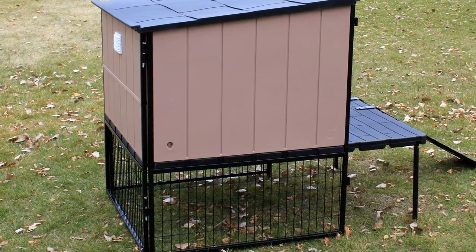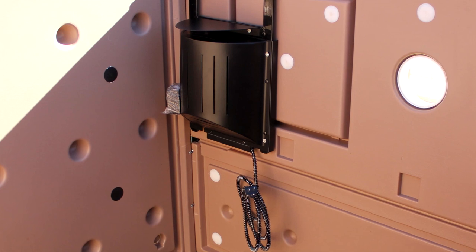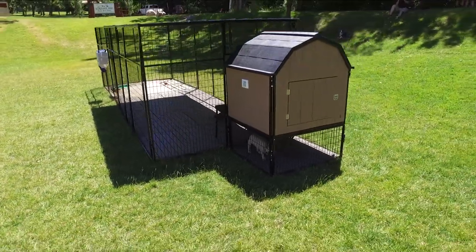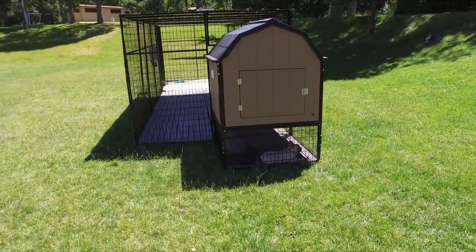There's even a little hole that you can run an extension cord into, so you can put a light or a heater in there for those really cold nights. There is literally nothing else out there on the market like this, and this is one of our most exciting new products.